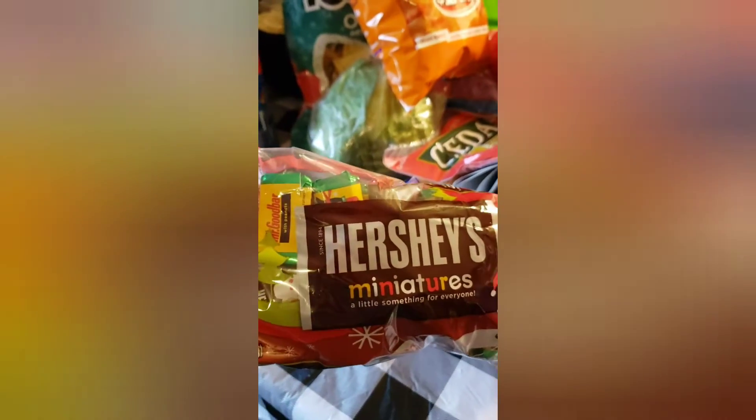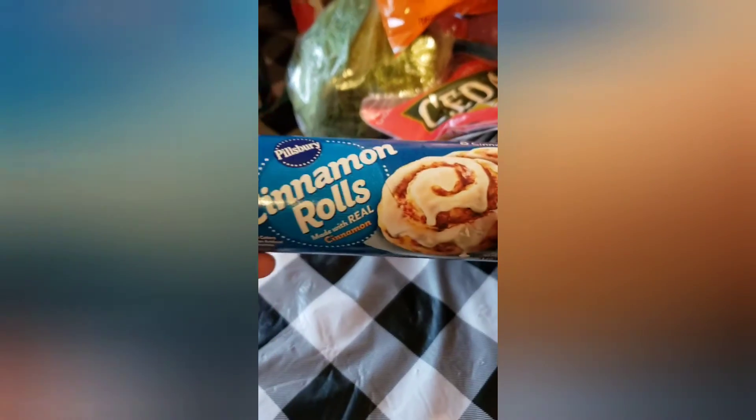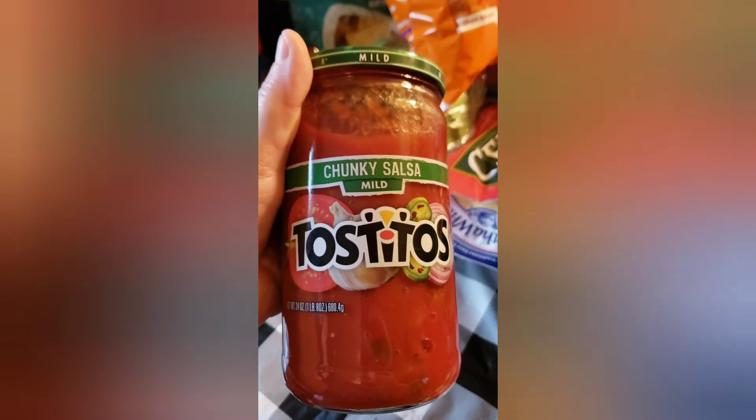I also got some Hershey's little candies — any of the candies you see, it's because we're putting them in stockings. We also got cinnamon rolls, the Grands biscuits, and we got the chunky salsa Tostitos sauce.